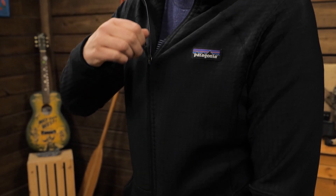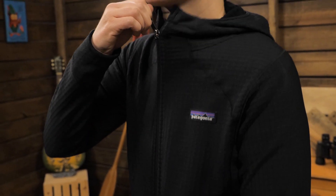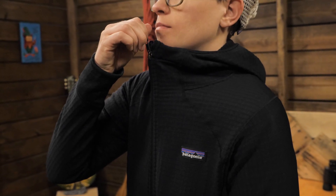The full length zipper makes for easy on and off and gives a nice look when wearing it as an outer layer.